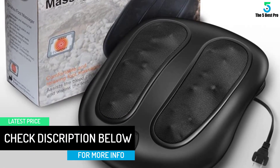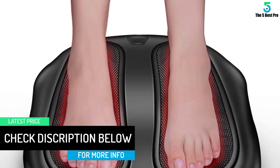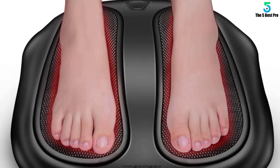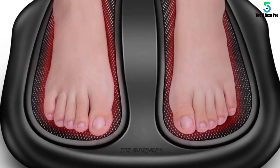Even better, it's built with a heating function that can be manually turned on and off if not preferred to use. This foot massager is easy to operate and portable to use with its built-in carry handle.